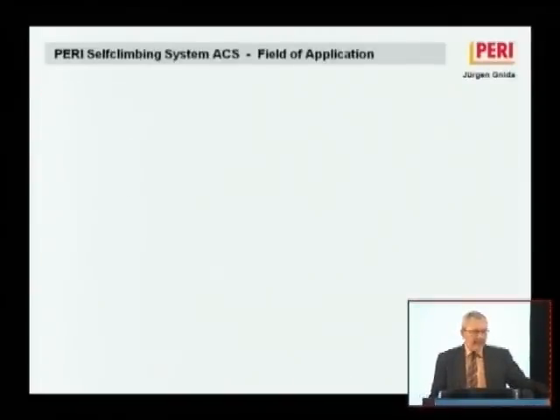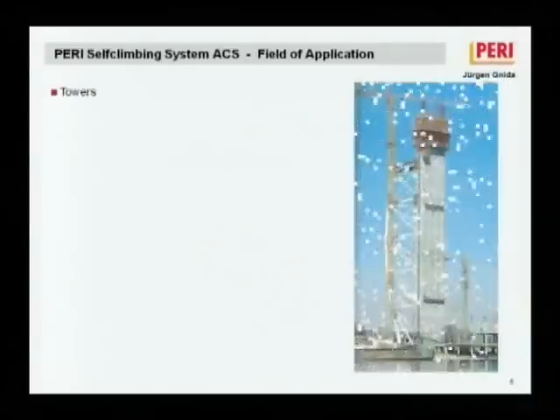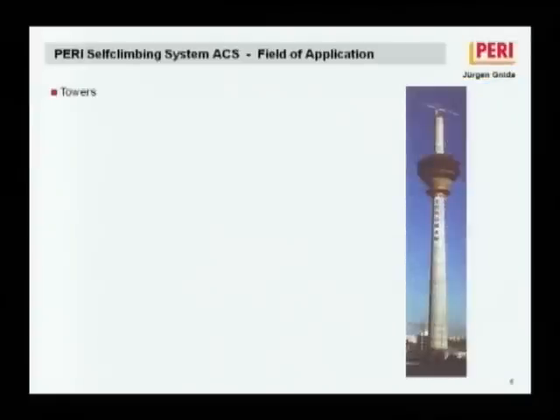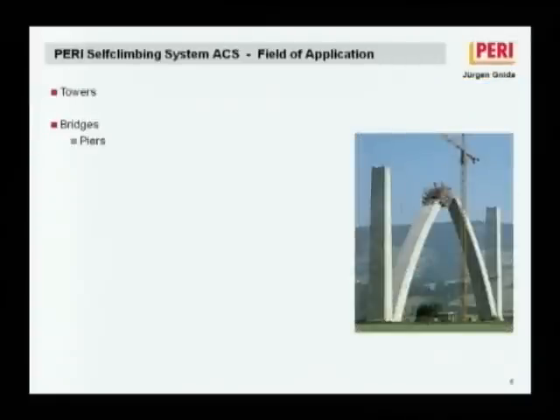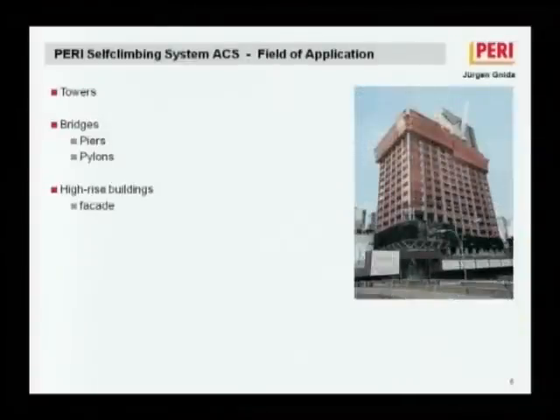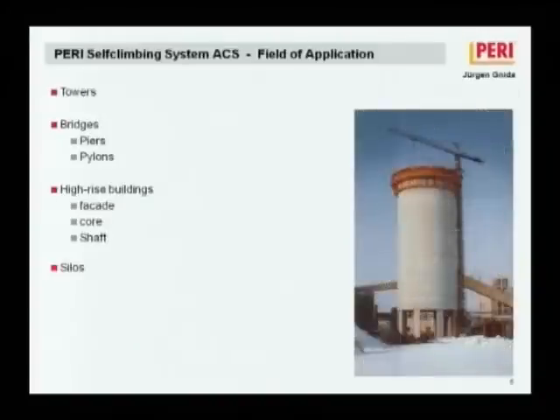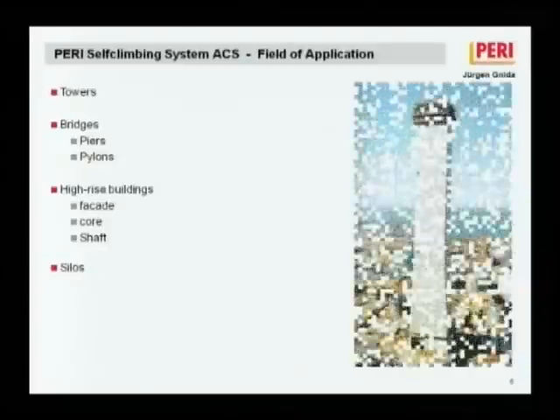The field of application for the self-climbing form includes towers of different types, bridges, piers, pylons, and high-rise buildings. On high-rise buildings, we use the self-climbing or crane-climbing form for facades, cores, shafts, and curved buildings — including chimneys — where slip form is very common in silos. Columns with different shapes — round, rectangular, or squared — are also possible.